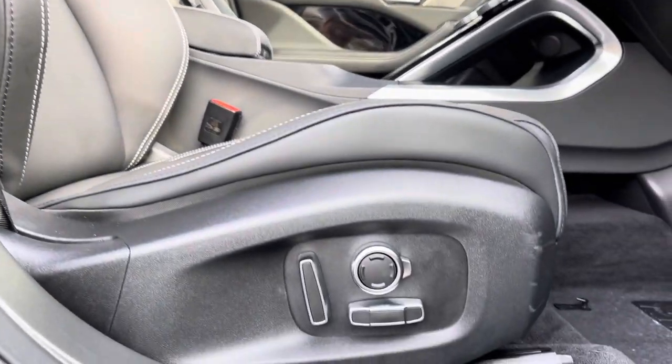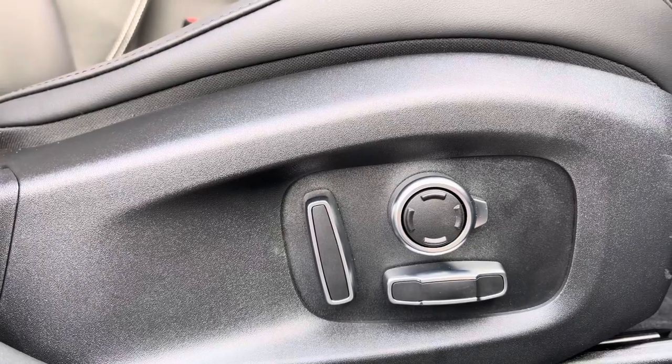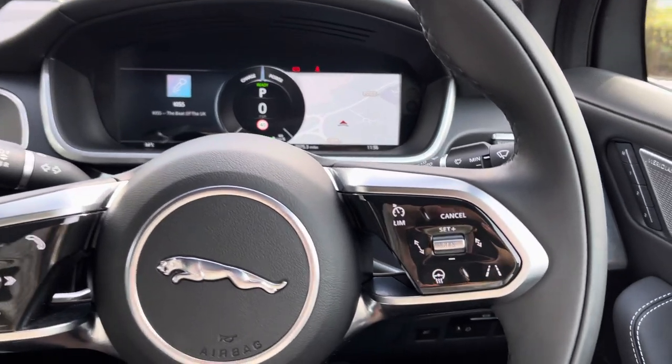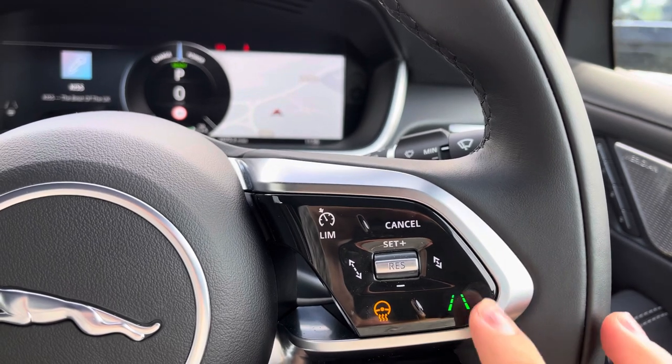Adding to the comfort and luxury of every drive are the 14-way electrically adjustable heated and cooled front seats with driver memory. On the dash, we have the black leather-wrapped heated steering wheel, making those cold winter mornings a little bit better.